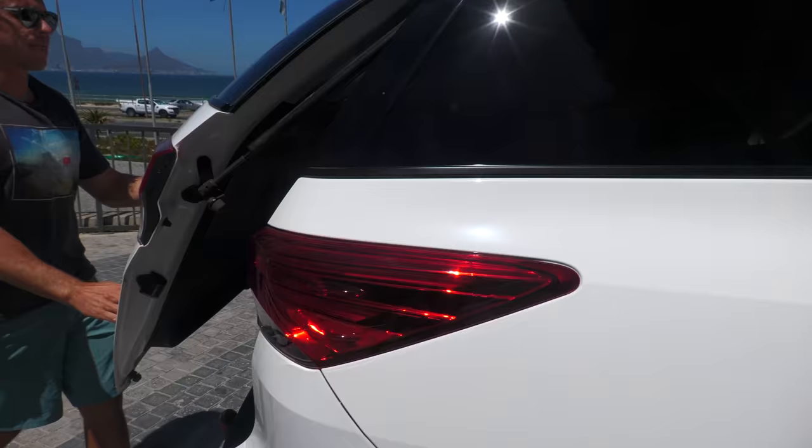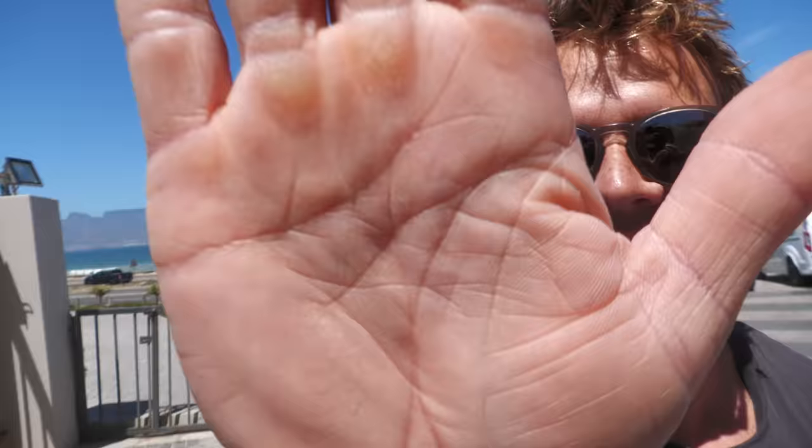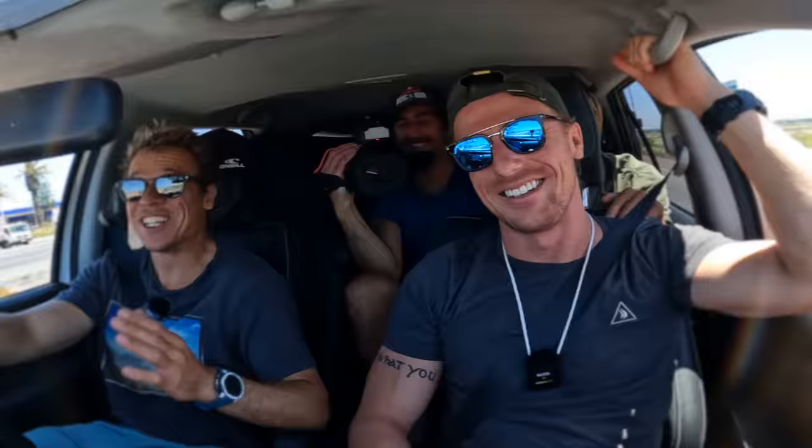Why do you always bring such a big tripod, man? Always the same. So we said we're gonna bring a special guest to the Kev Vlog this time. Willem is here — he is one of the few wheelchair kiters, sit-down kiters, and he is definitely ripping. So I thought it would be really cool to bring him along.